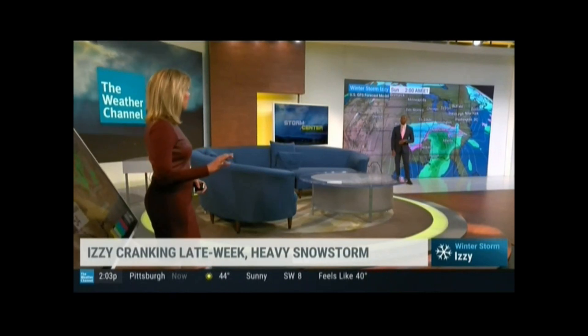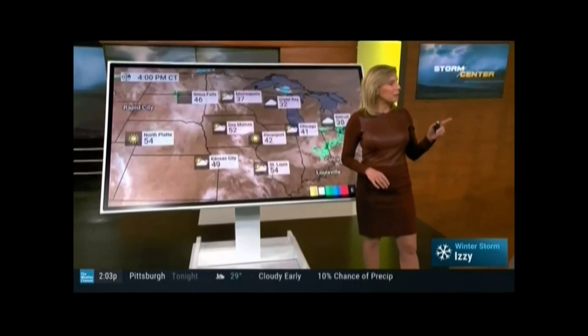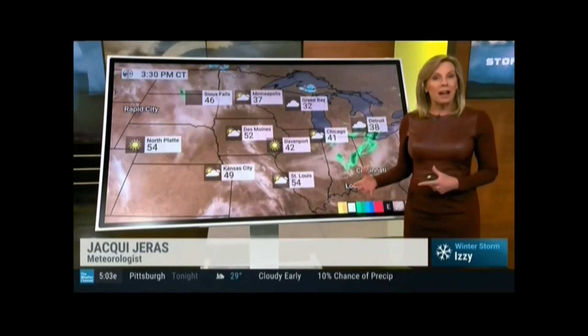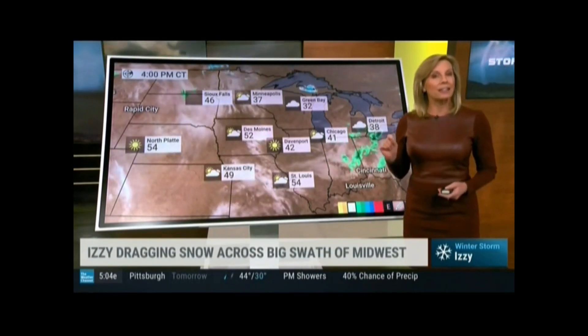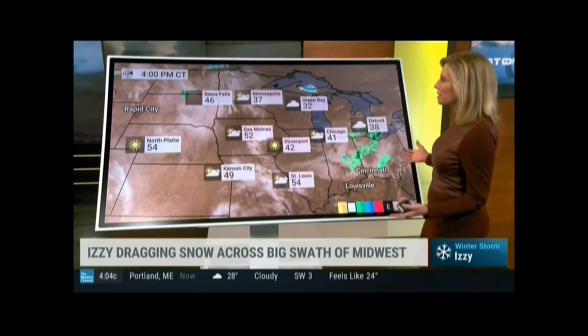Ice is the worst kind of winter weather — we'll take rain or snow over that any time. Confidence is lower across parts of the southeast and along the I-95 corridor because of that. But in the Midwest, our confidence is higher where we're going to see more snow than anything else. That said, a little bit of freezing rain potentially at onset can't be ruled out across the region.